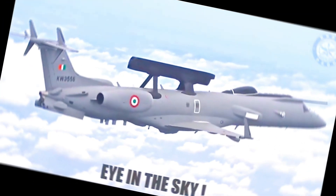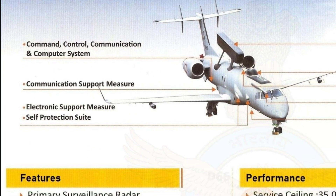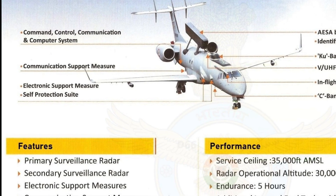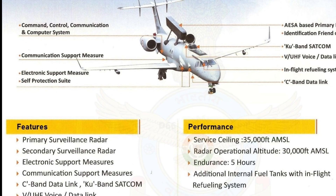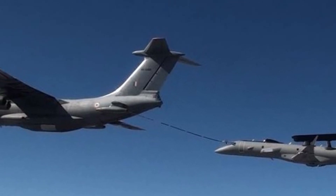The aircraft also has a comprehensive self-defense suite, and its avionics suite is linked via a data handling system controlled by onboard computers. The Netra AEWNC is also capable of mid-air refueling — in fact, it is the first transport aircraft of the Indian Air Force to have this capability.